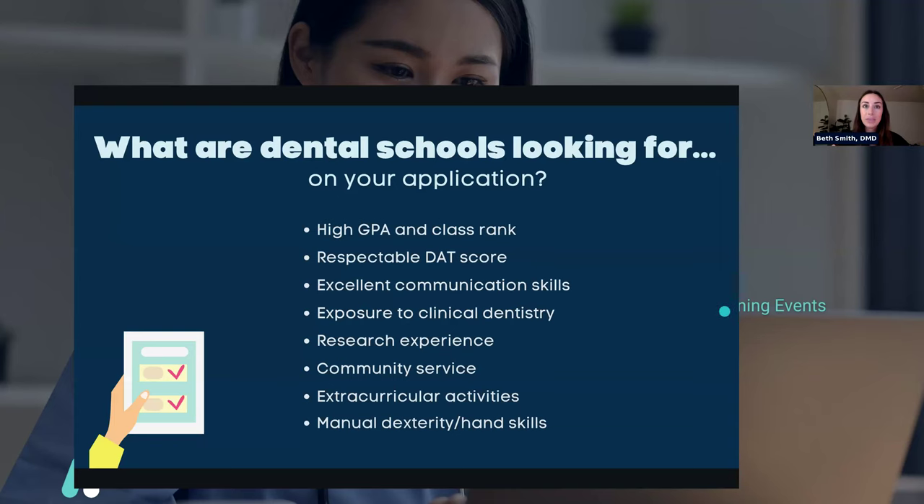Next is exposure to clinical dentistry — specifically shadowing hours. Shadowing is super important to the admissions committee because it shows your commitment to dentistry. Dentistry is kind of a unique field because if you're not in it, you don't know much about it. Shadowing shows your commitment and that you have some knowledge of the field. Dental school can be really tough, so it's important that you know what you're getting into.